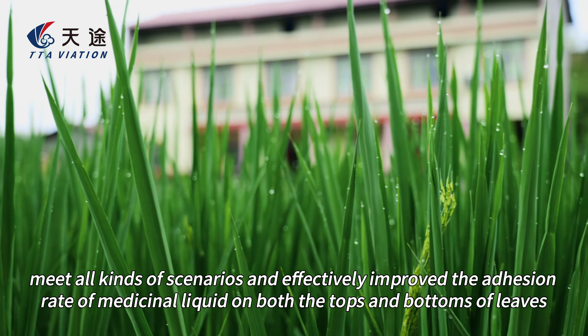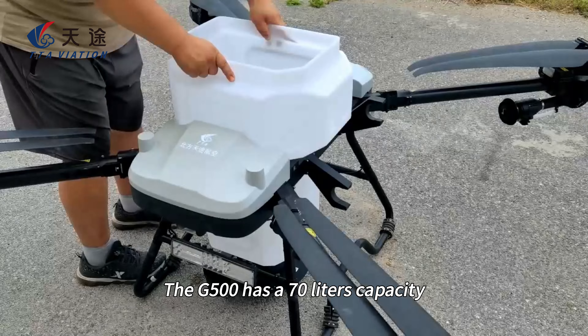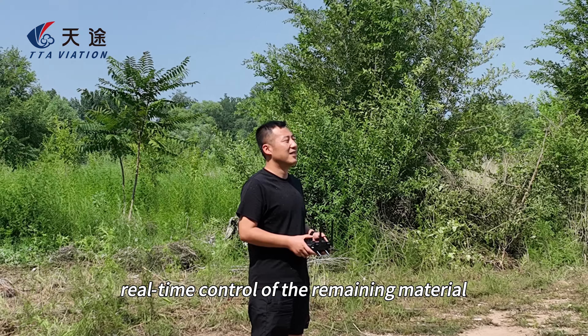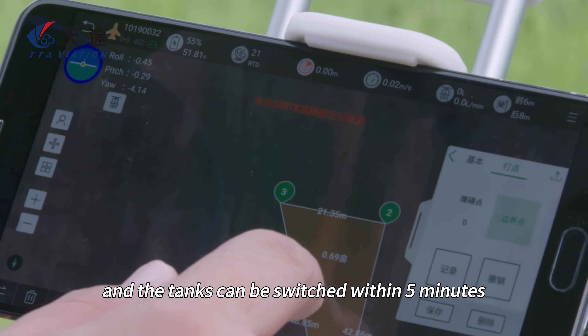Spreading fertilizer over large areas requires elite power. The G500 has a 70-liter capacity and a flow rate of up to 80 kg per minute, with a built-in high-precision stable module for real-time control of the remaining material. It supports quick switching between different work modes, and the tanks can be switched within 5 minutes.